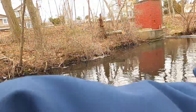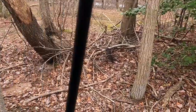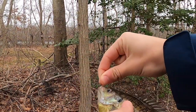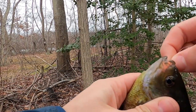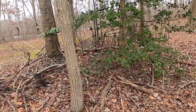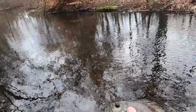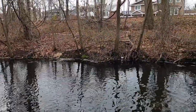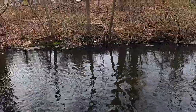Got one. Nice, chunky bluegill. This was not the target species for the day at all, but still nice to catch. This is my third species of the year now. I'm sure I'll catch a ton more bluegill this year, but definitely cool to get one of these guys this early in the year. There's a ton more in there and I'm sure there's some other species mixed in with them. I'm gonna get this guy back in the water and keep fishing.